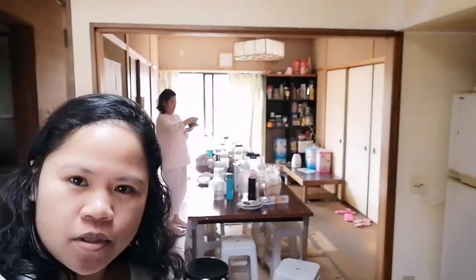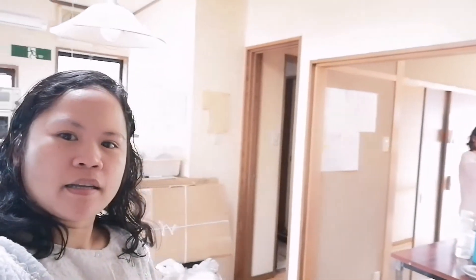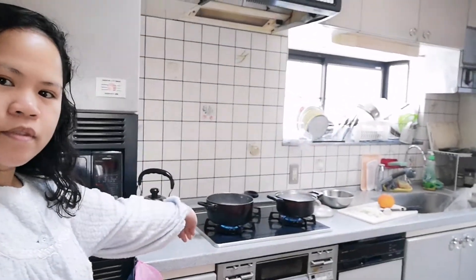So, hanyan guys, for today's video — ituturo ko lang kayo sa aming bahay na tinitorha namin dito sa Japan. Ayan! As you can see, I'm here in the kitchen. This is our kitchen guys!